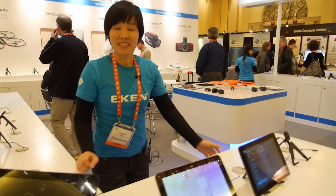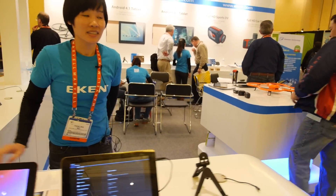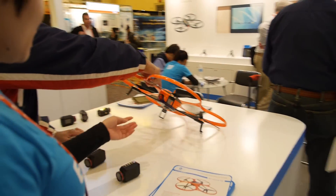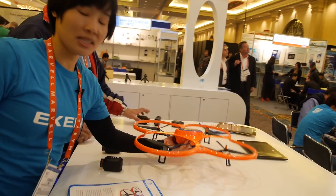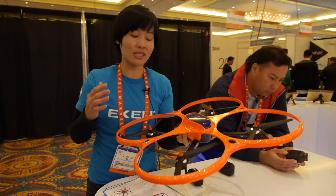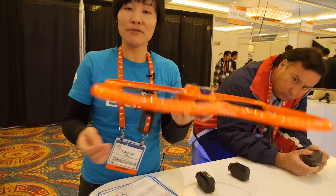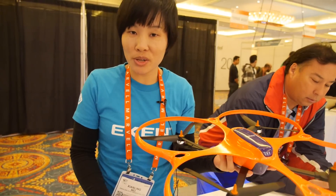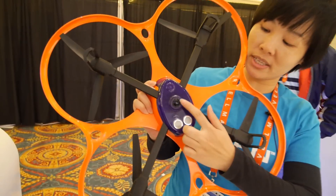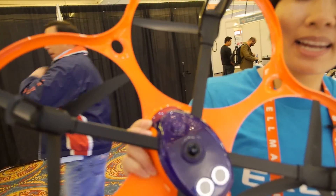Let's walk around your booth. What do you have? This one is the RC drone. It can fly up to 100 meters high. Under it has a camera and a sensor, and it can balance itself.